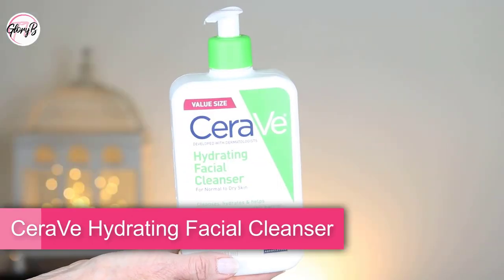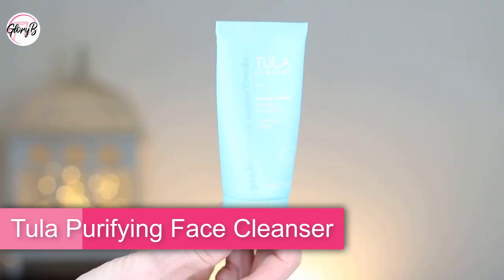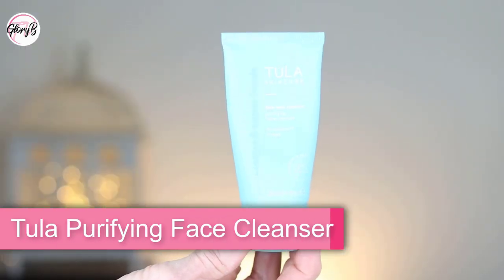What cleansers do I use? I have two options. I either use the CeraVe Hydrating Facial Cleanser — it comes in a pump and just one little pump is all I need — or I've been using the Tula Cult Classic Purifying Face Cleanser in travel size. A little dab will do you. After doing that all over my face and rinsing, my skin feels so good — I feel like I've just used an exfoliator.